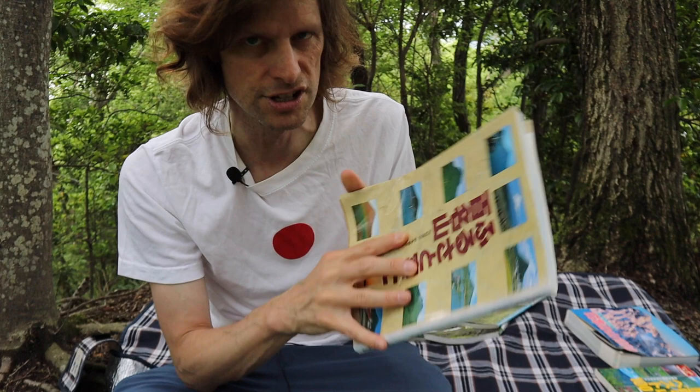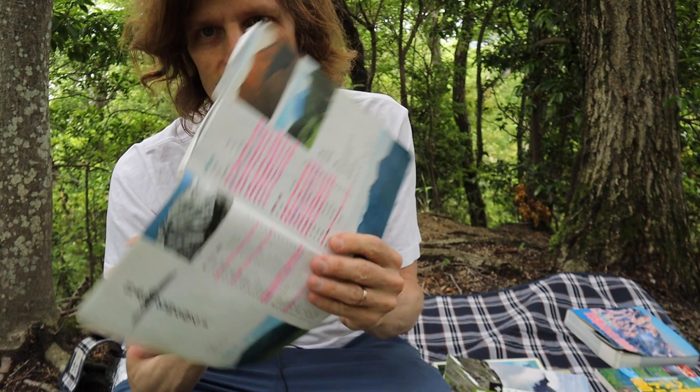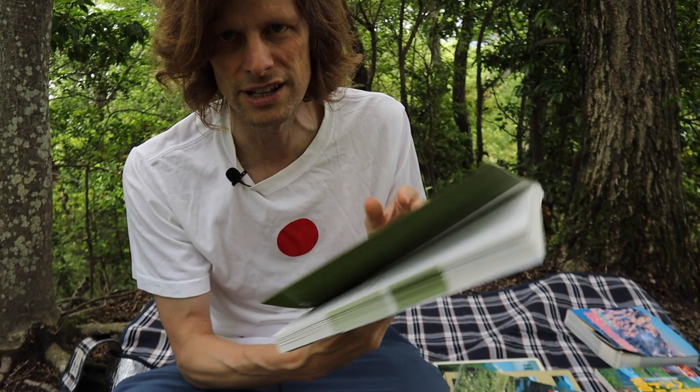I also have a couple of other Hyakumeizan-related books. This one is for the Nihiyakumeizan — when I finished the Hyakumeizan I thought I was going to climb the Nihiyakumeizan, but I gave up because it's too expensive. There's also this series from Yamato Keikoku which has all 300 of the famous mountains, so if you want to climb the 100, 200, and 300 mountains you can use these.